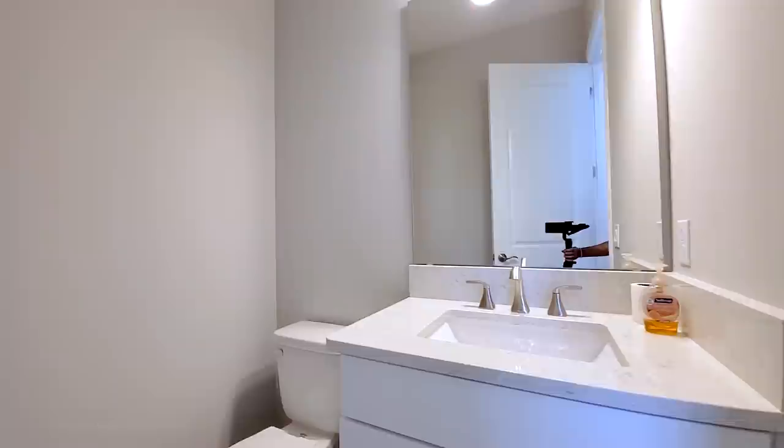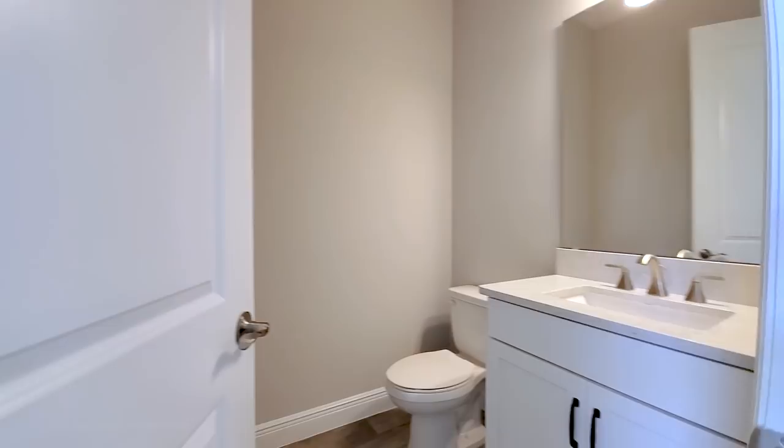This is your half bath. It has the quartz countertop, shaker style white cabinets, and an upgraded brushed faucet.